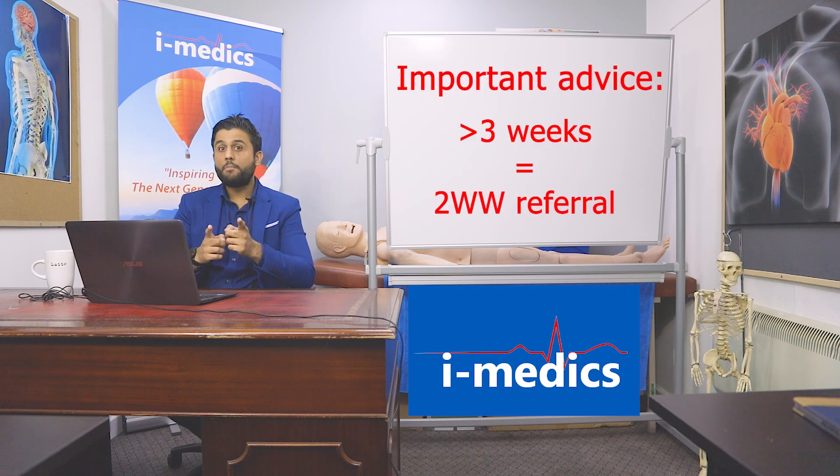The key thing to remember — and this is why it's very important when you see mouth ulcers — before the patient leaves, make sure you tell them: if that mouth ulcer has not gone by three weeks, they must come back in to see you. Because at three weeks or longer, that mouth ulcer would meet the current two-week wait head and neck cancer referral criteria, so you'd have to refer them to the clinic to have that ulcer assessed, plus or minus a biopsy.